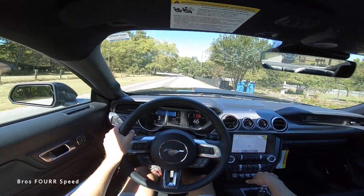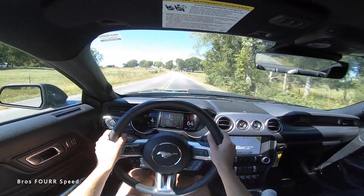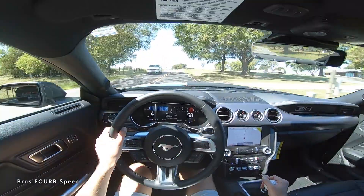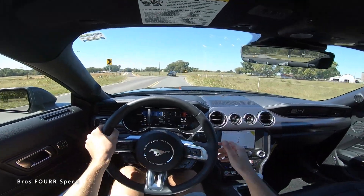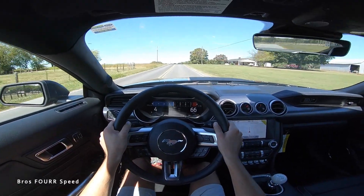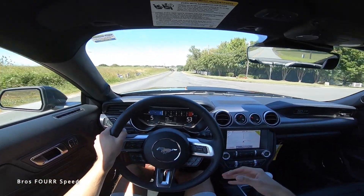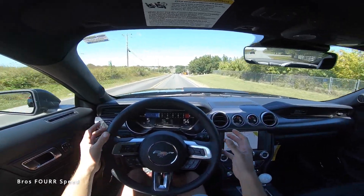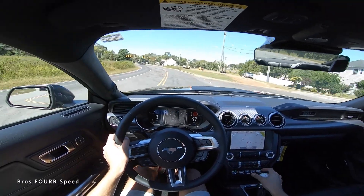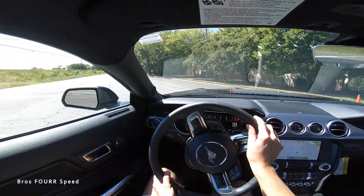Enjoying some twisty turns with the magnetic suspension, this car handles really well — it's pretty light on its toes even though you can feel it's a heavier car. I love how balanced and solid the car feels. It's a big step up compared to a GT — not everyone thinks that, but I really think it is. Around turns it's really fun to drive and very planted. I love how meaty it is, and the Mach 1 feels like a step above the GT even with the performance package and magnetic ride.